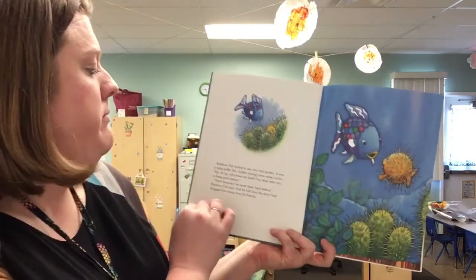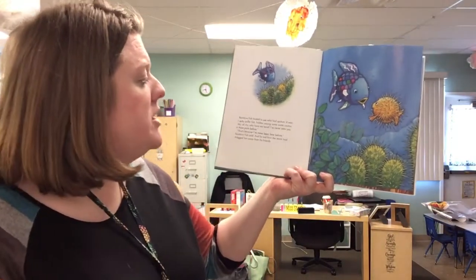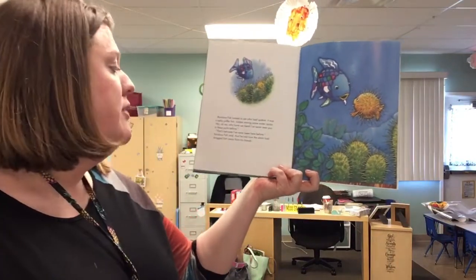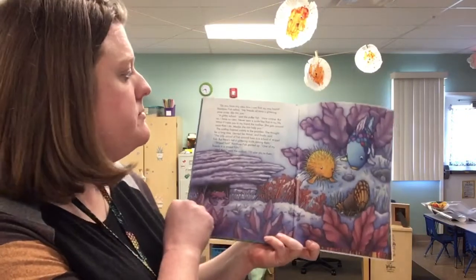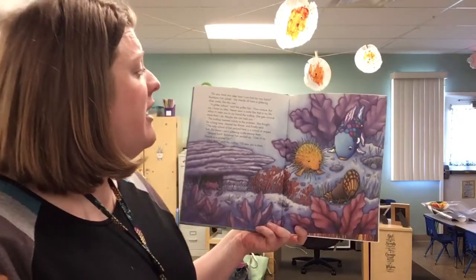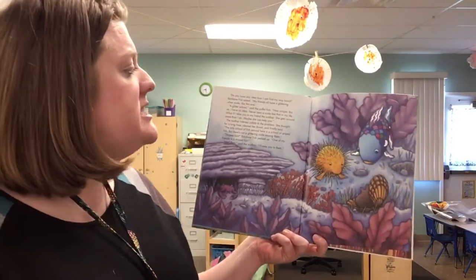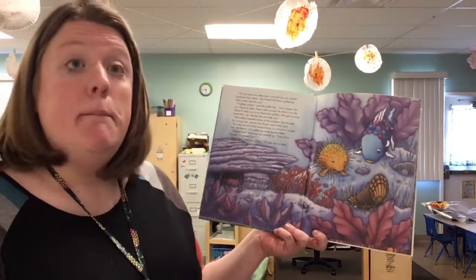Watch where you're swimming, grumbled the voice. Rainbow Fish looked to see who had spoken. It was a spiky puffer fish hidden among some water cactus. My oh my, who have we here? I've never seen you in these parts before. That's because I've never been here before, Rainbow Fish said, and he told how the storm had dragged him away from his friends. Do you have any idea how I can find my way back? Rainbow Fish asked. My friends all have a glittering silver scale like this one. A glitter school? said the puffer fish. How unique! But no, I have no idea. Never seen a scale like that in my life. What if I take you to my friend the scallop? She gets around more than I do. Maybe she can help you.